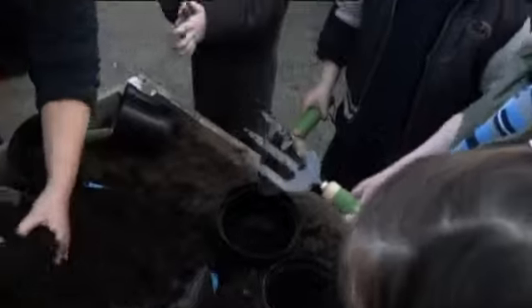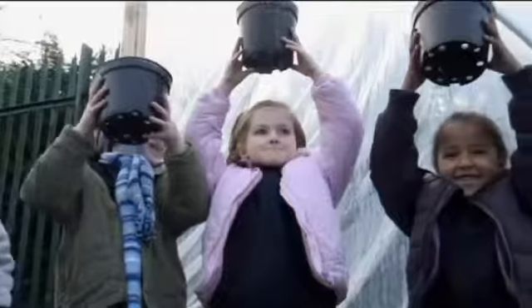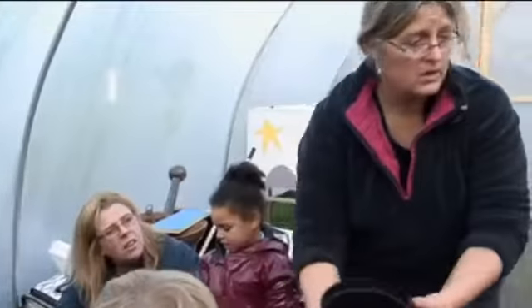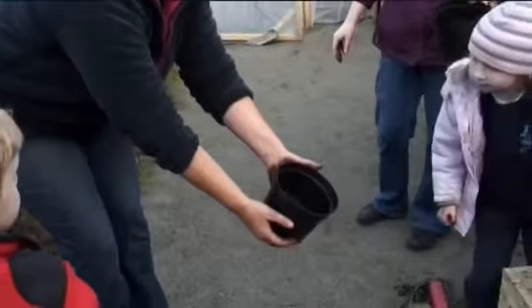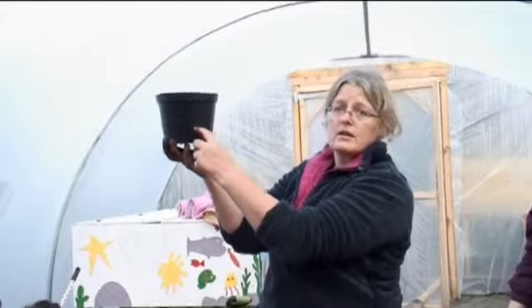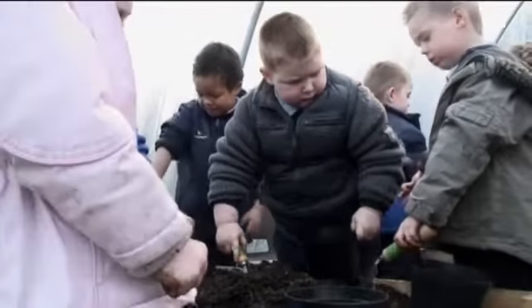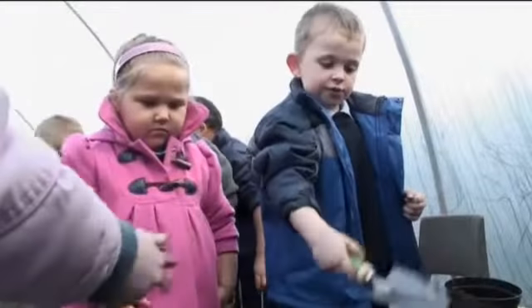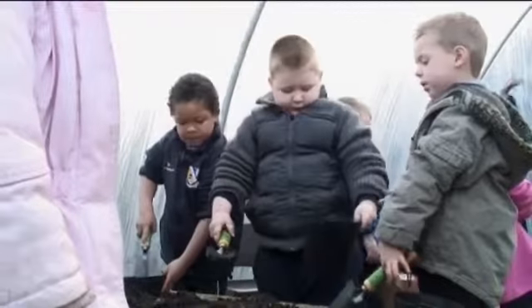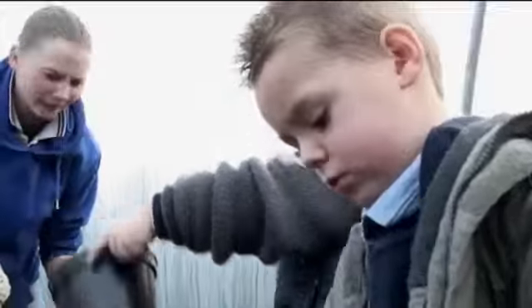Break up those lumps. Everyone got a pot? A little bit of compost in the pot — look, about this much, just up to here. Make it all nice and soft. Now, everybody got some in their pots? Not too much — because we have to put the bulb in first and then we'll fill it up.